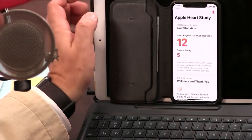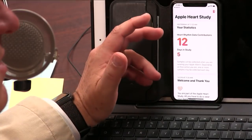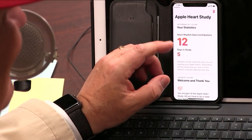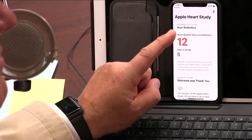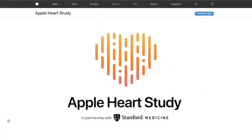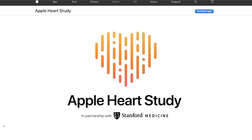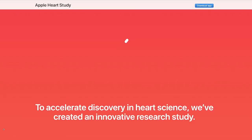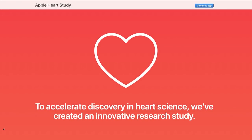The idea is that maybe someone will go into arterial fibrillation and they can say, hey, we knew that. Would they let you know if you were going into it? That's where you get the benefit. If they notice an irregularity — this is the information on the Apple page — a board-certified physician will call you and talk to you about it.